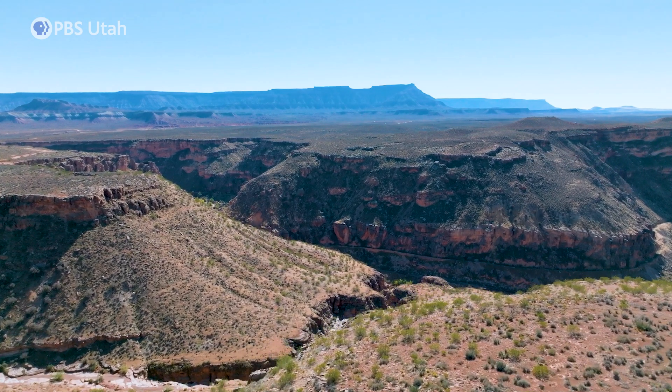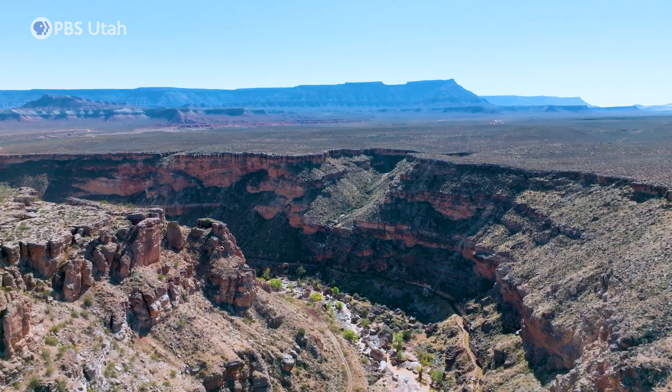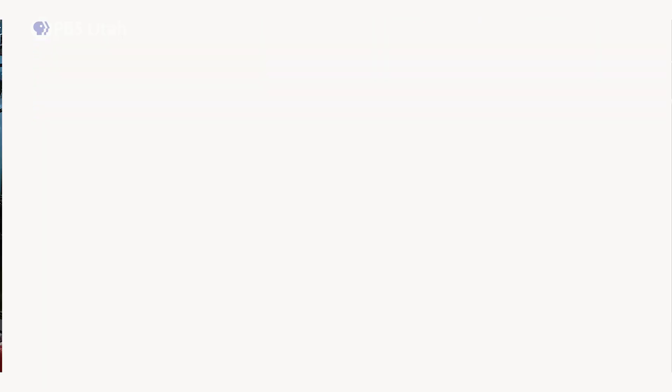But what if some of that energy is coming from below the Earth's surface? And we're talking deep, deep below. Geothermal has the potential to provide electrical needs for the U.S. and affect the world. This is the story of geothermal energy and how it could revolutionize the way we get our electricity.